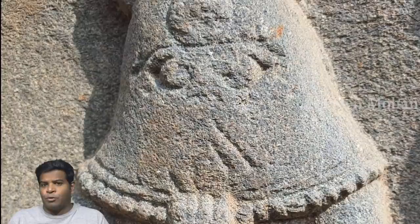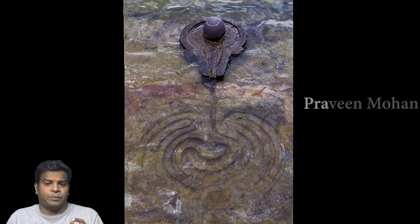Hey guys, today I am going to show you some of the strangest carvings found in ancient Indian temples, and if you watch till the end of the video, I hope you will agree with me that they were using very advanced technology during ancient times.